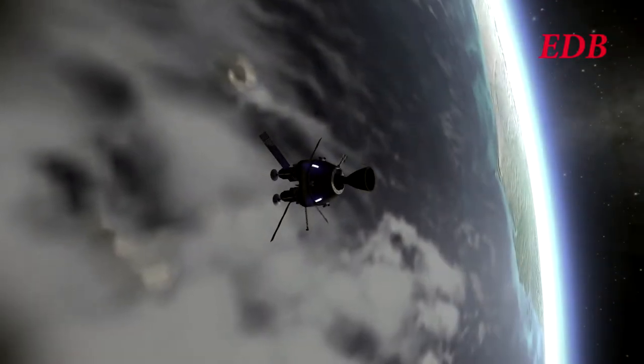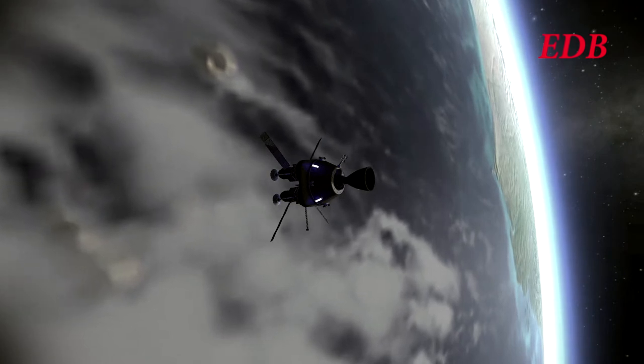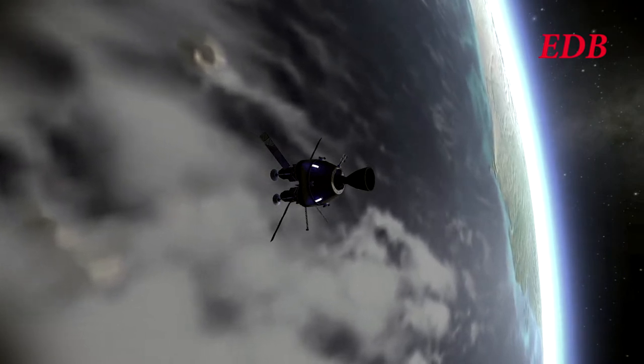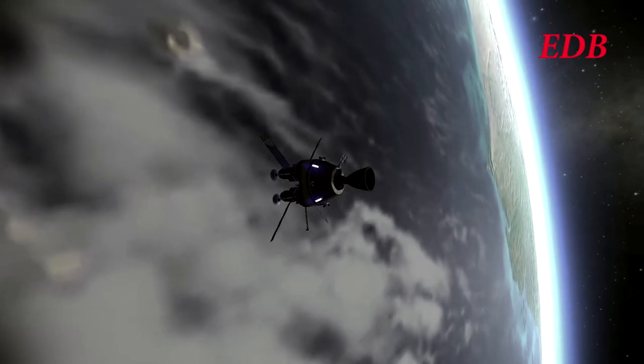Hello and welcome to an EDB special report on the QuadlunSat mission to the Moon. This mission was meant to set four communication satellites in orbit around the Moon in order to facilitate future lunar missions.